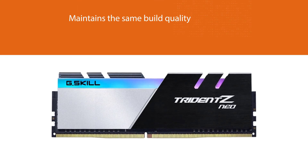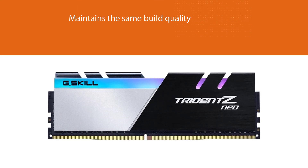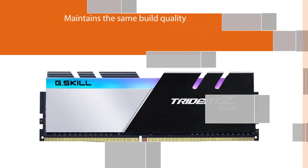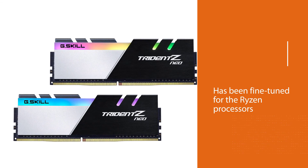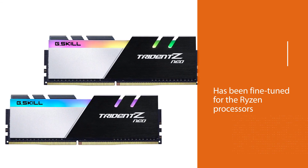The only downside is that this RAM does not provide any Ryzen-specific benefits. Although it has been fine-tuned for Ryzen processors, it works fine with Intel processors too.